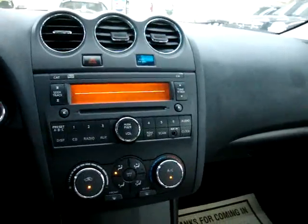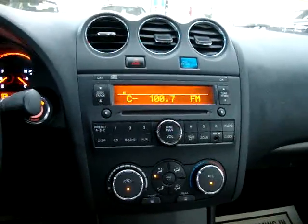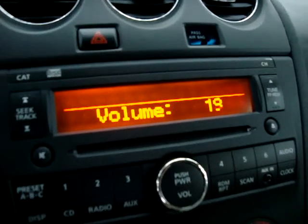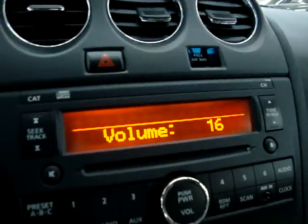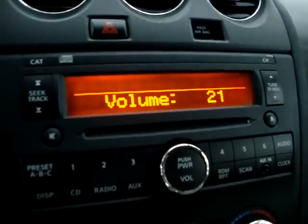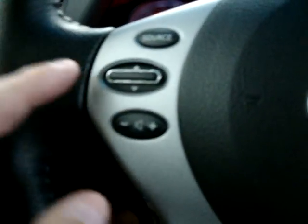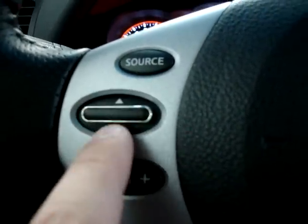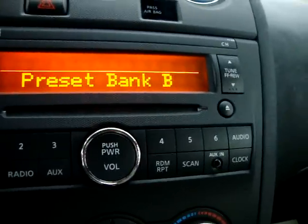Let's go ahead and put the stereo on. It sounds really good — great sound. Here is your volume control, and this is to navigate the preset stations. This button changes the source, meaning going from AM to FM. It has FM bank A, bank B, and bank C.